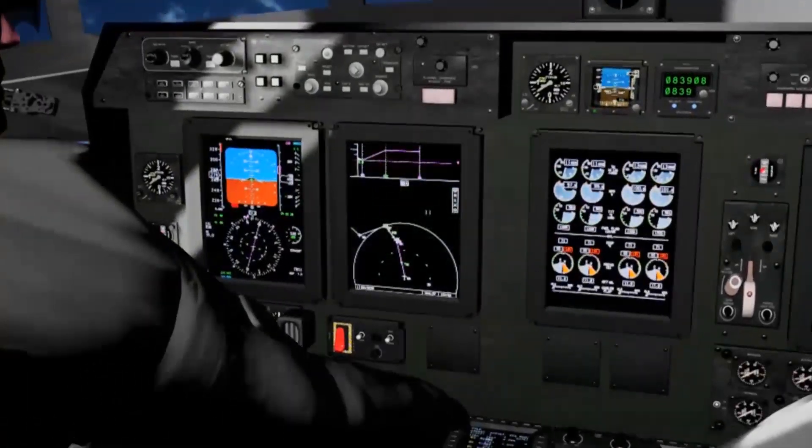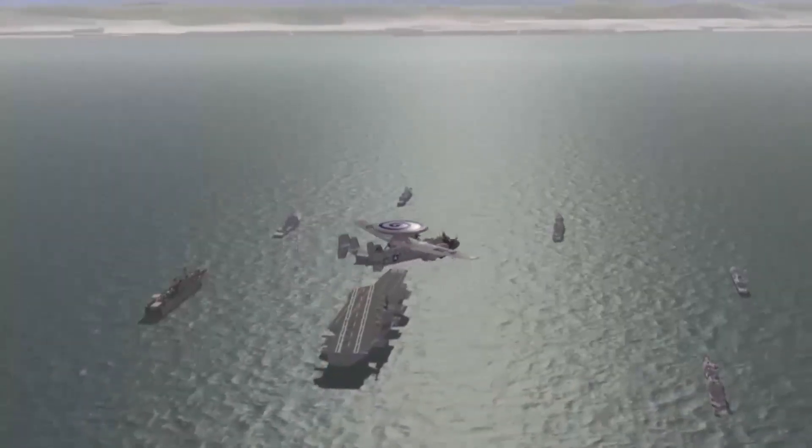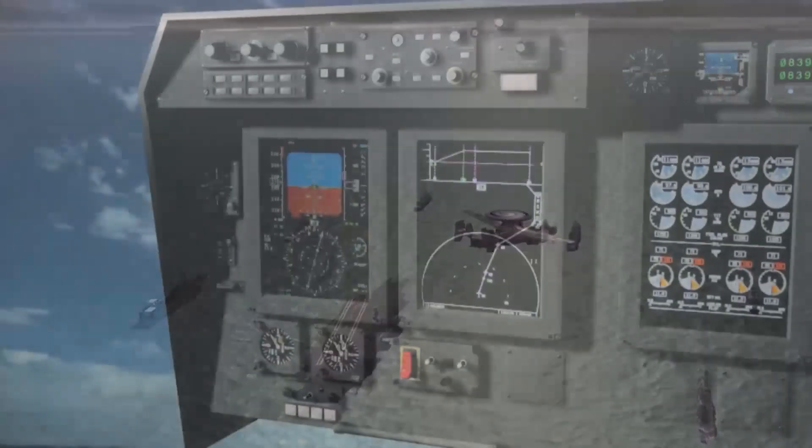On their multifunction display units, the pilots can see their intended route. You can count on the experience of Collins as your avionics integrator.